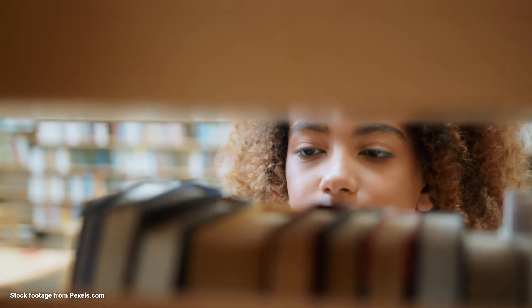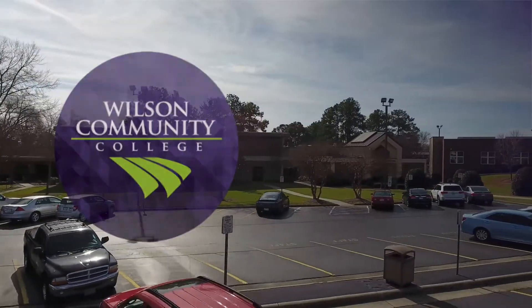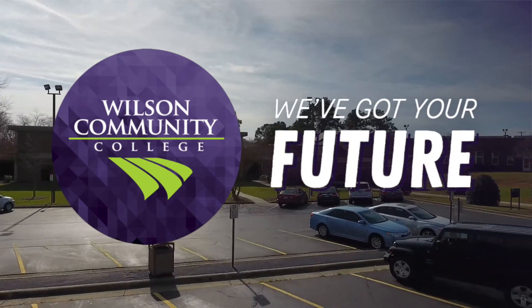So don't just think about your college transfer goals — get started today. For more information about the college transfer programs, contact Dr. Sherelle Barberks at sbarberks@wilsoncc.edu or 252-246-1320. Let's map your pathway to success. Wilson Community College: we've got your future.